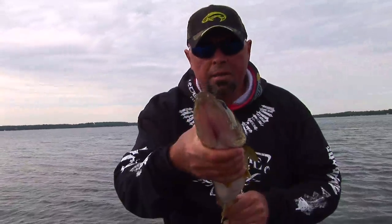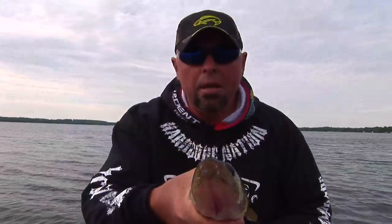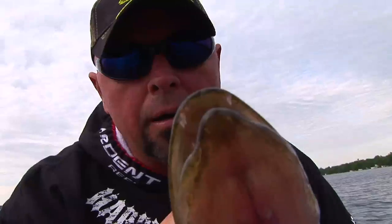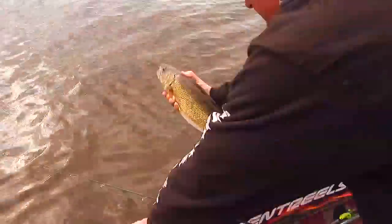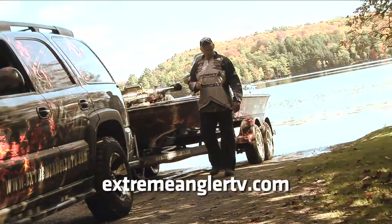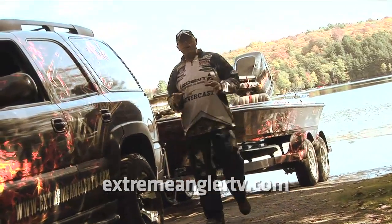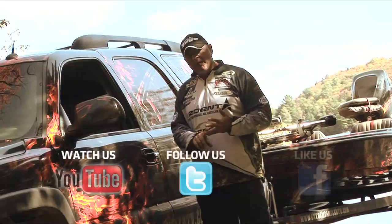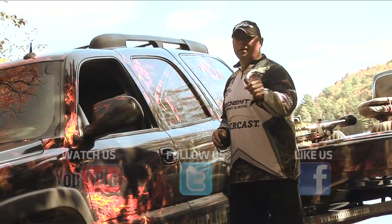We had a great morning. We'll see you next time on Extreme Angler TV. Stay hooked, get hooked, and pick the right color. If you want more Extreme Angler, go to our website ExtremeAnglerTV.com. And I'm sure you'll find us on all your popular social networks — YouTube, Twitter, and Facebook, because I know you're going to like us.